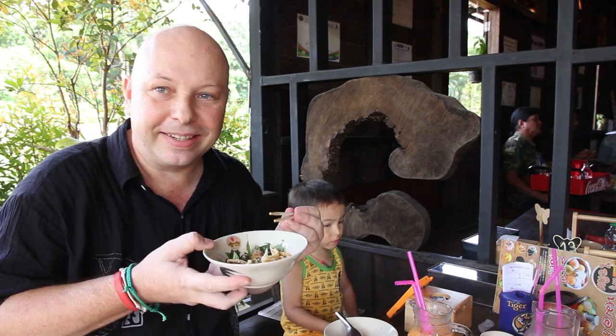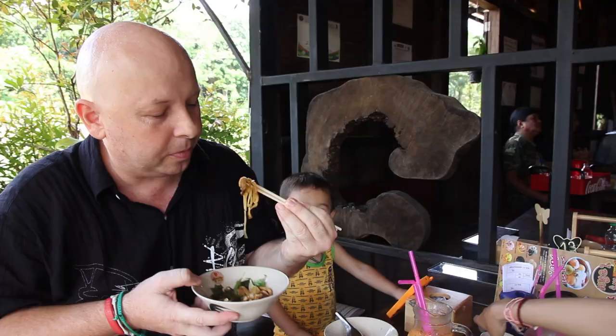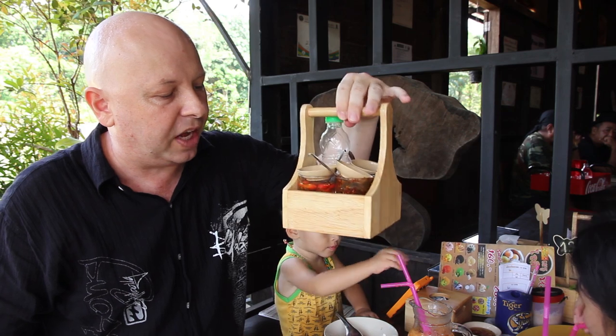We've also got a plate of fried pork skin which I'm going to add. So mix it up, let's give it a go. Get a bit of pork there and some noodle. That is very tasty — it's a little bit salty, a little bit sweet. There's also a box of condiments on the table which you can add to adjust it to your own flavour.